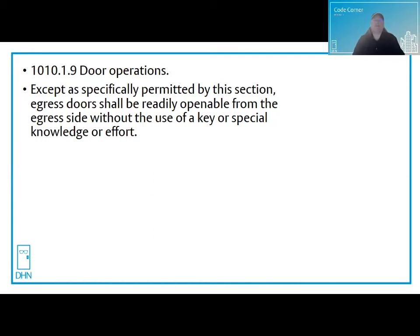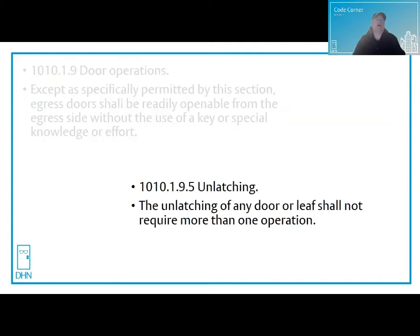One motion egress is a little bit of a misnomer. Let's take a look at how the code language reads. For door operations, except as specifically permitted by this section, egress doors shall be readily openable from the egress side without the use of a key or special knowledge or effort. And this one: the unlatching of any door leaf shall not require more than one operation.